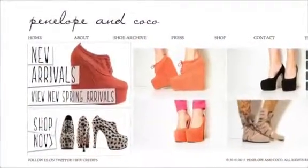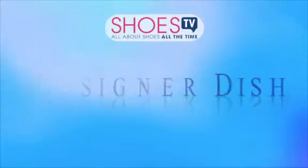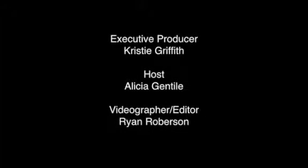Where can we check out your shoes? You can check out our shoes online, in retailers in LA and New York, and also on our website at PenelopeandCoco.com. We'll see you next time.